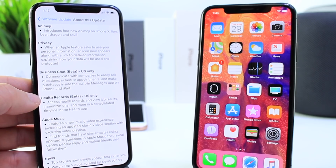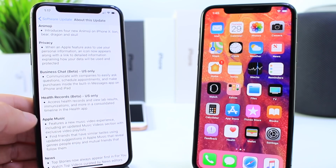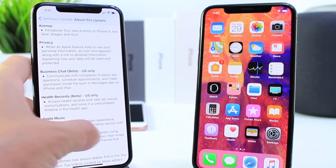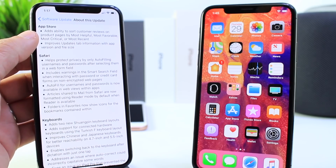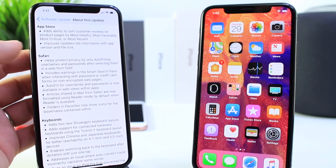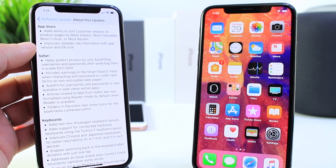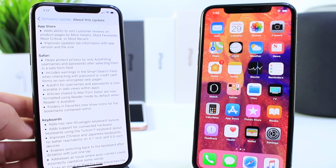You also have the health record, which is US only. Business chat is US only as well. You also have new features and add-ons to the Apple Music and the News application — just minor updates happening there. Inside of the App Store, you also have different options. You can sort customer ratings, and you also have updates to the updates tab inside of the App Store which allows you to see the version and the file size. There are also improvements within Safari.